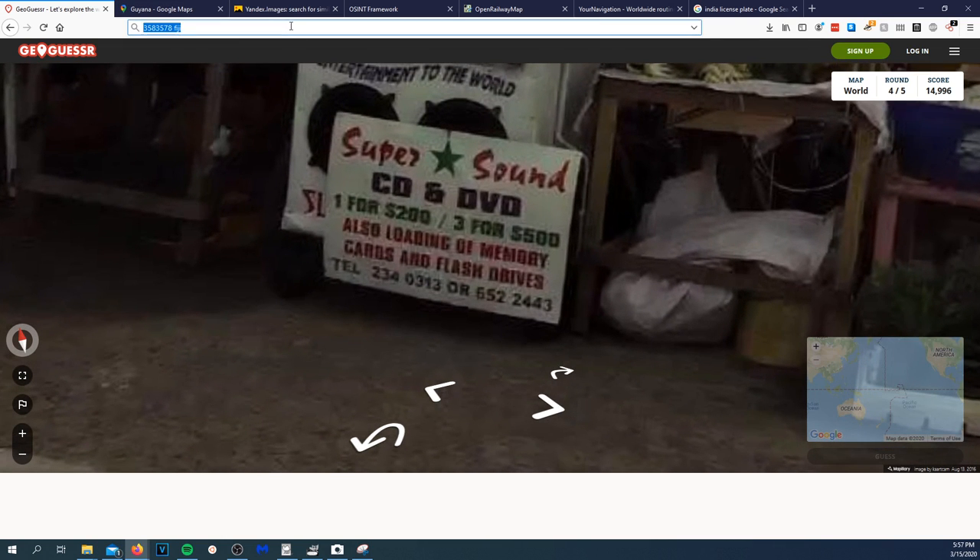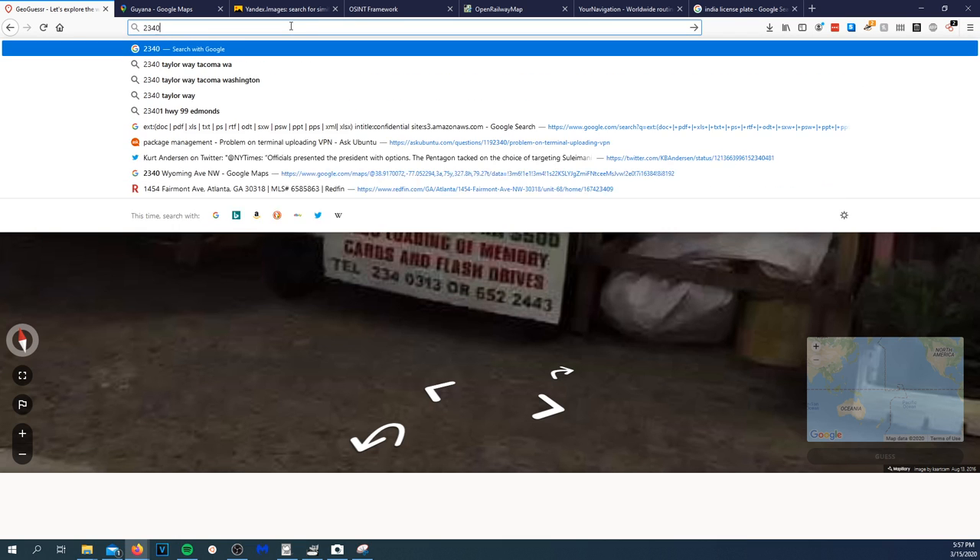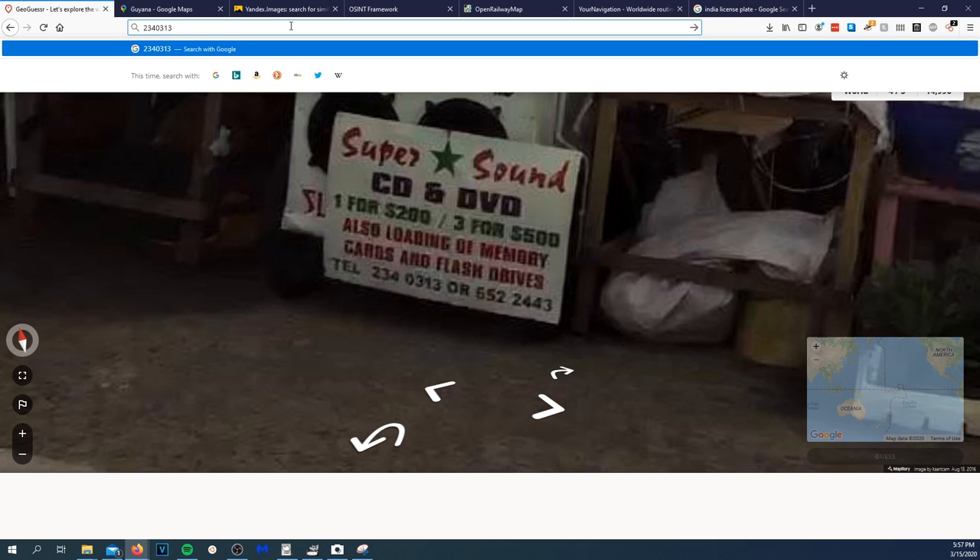We got a telephone number right there — 234-03-13. Let's take a look at that. That phone number 552-244-03 probably won't show up. It looks like a bed and breakfast. Nothing's showing up with that phone number, but it is a market.